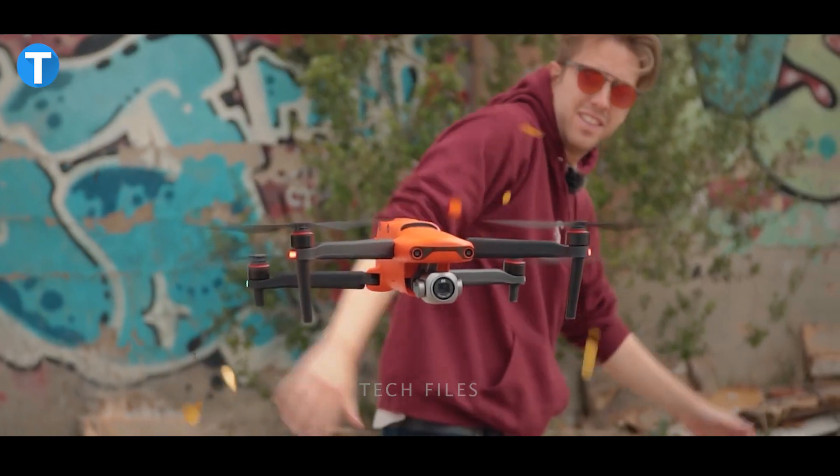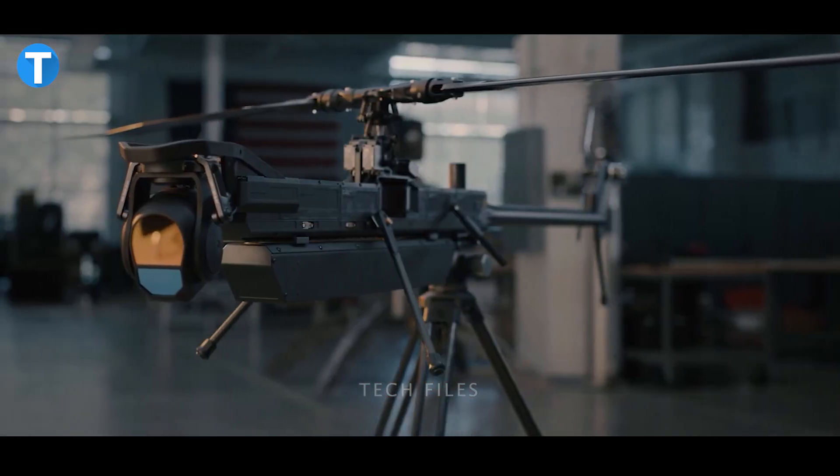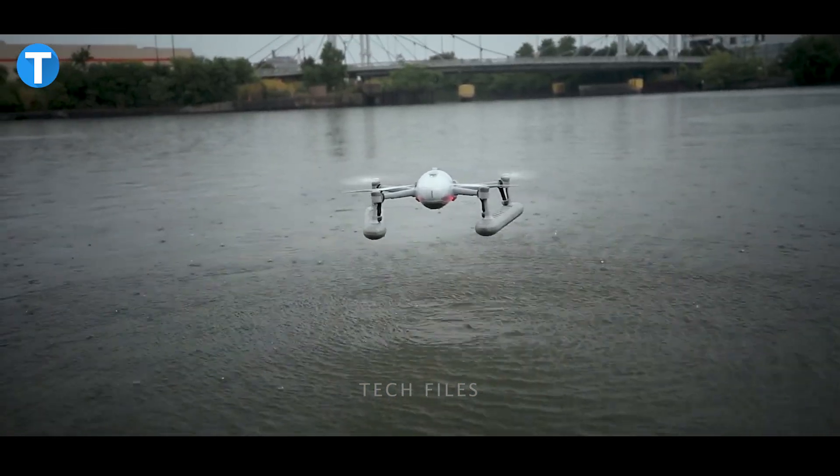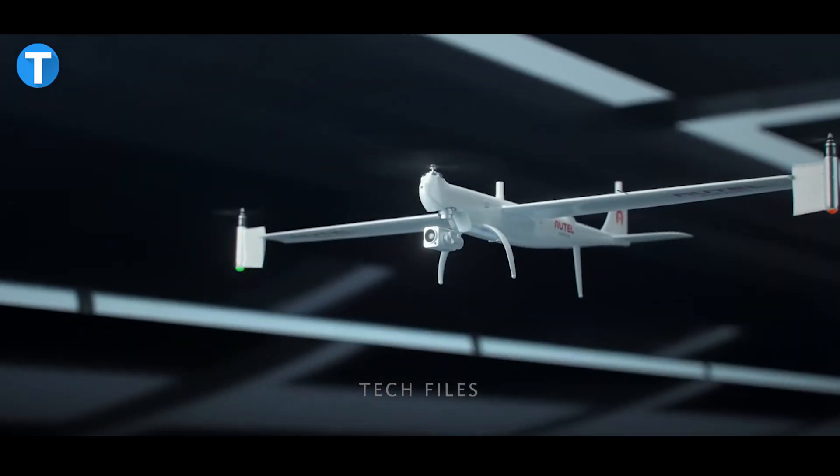Do you want to see some cool stuff to make your day? Then you should have a look at these 15 incredible drones built with advanced technology and next-level artificial intelligence.